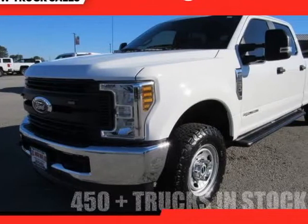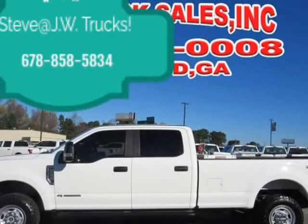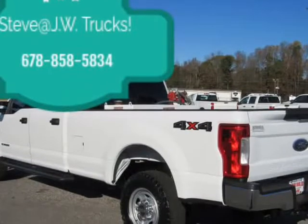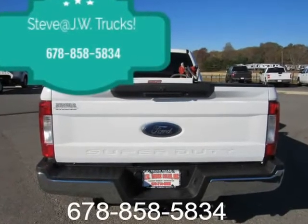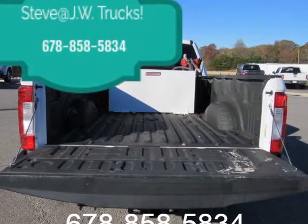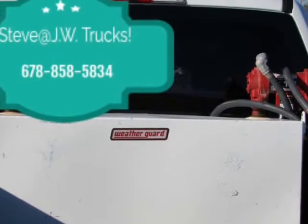This 2019 Ford F-250 is brought to you by Steve at JW Truck Sales. 125-point inspected, comes fully serviced, still has some factory powertrain warranty until 100K — we do offer service contracts. Long box, 6.7 Powerstroke, clean unit, 1-owner, clean Carfax. Call for more info — we are your truck headquarters. We do offer the best financing options in town.